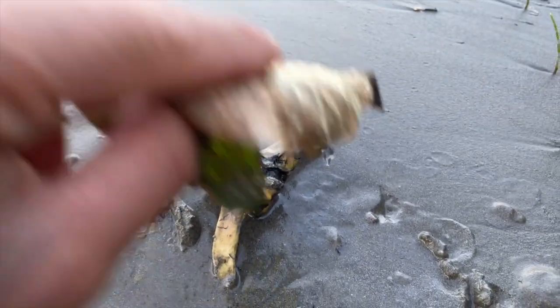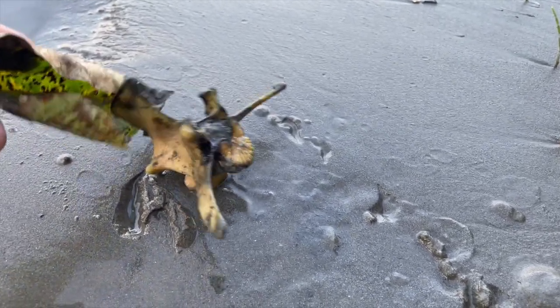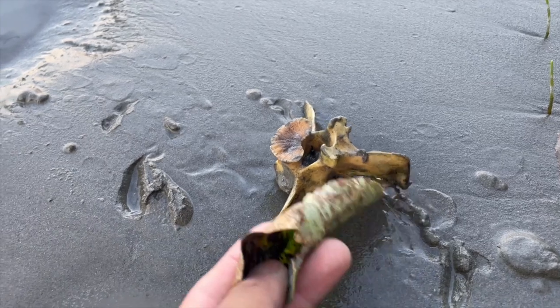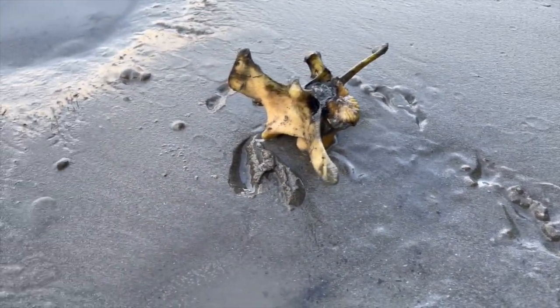Anyone know what kind of bone this is? Leave a comment down below — let me know, I'm curious. Pretty slow day today, it's around 8pm and I think I'm going to wrap it up. Two fish in five hours — better than getting skunked. Try again tomorrow. Thanks for watching, until next time.